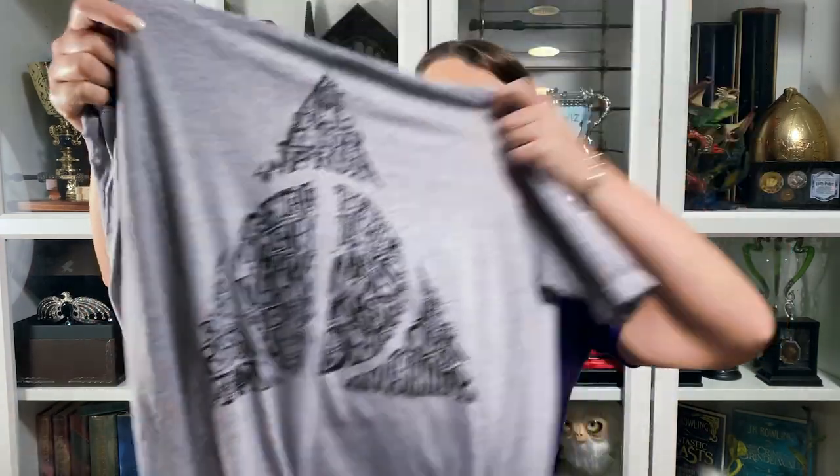This was one I knew I was picking up before we even got there. This is another t-shirt I purchased. It has a really cool design — it is the Deathly Hallows, with the different actual hallows listed on it, like the Elder Wand, the Resurrection Stone, and the Cloak of Invisibility. This one's a really thin material too, which was great because it was really hot while we were there.